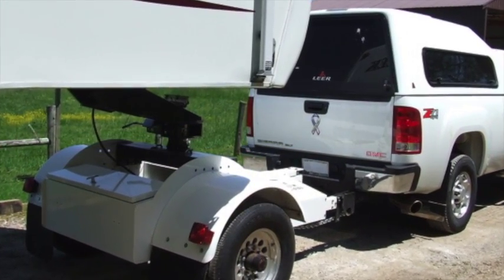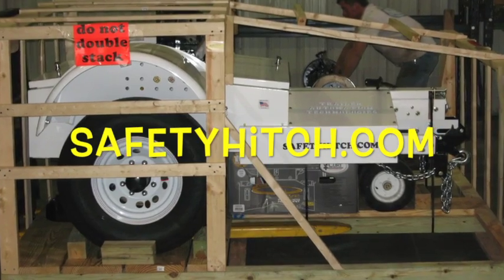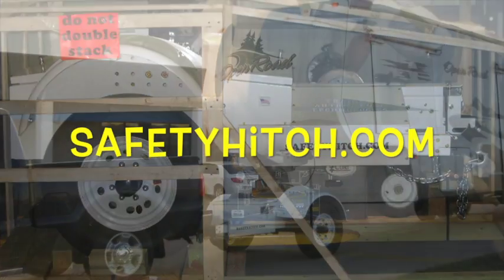Learn more by visiting safetyhitch.com — setting the bar in automated trailer hitch systems.